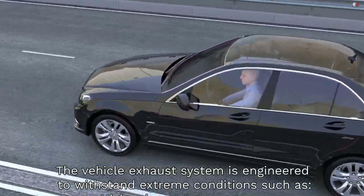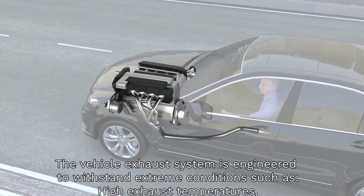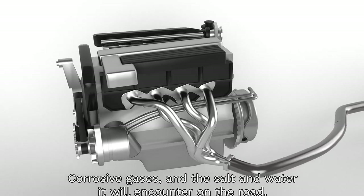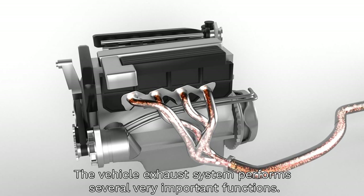The vehicle exhaust system is engineered to withstand extreme conditions such as high exhaust temperatures, corrosive gases, and the salt and water it will encounter on the road. The vehicle exhaust system performs several very important functions.